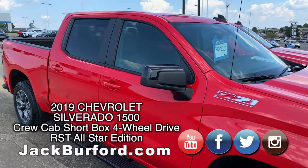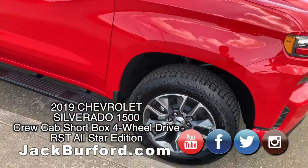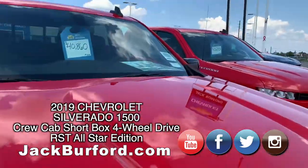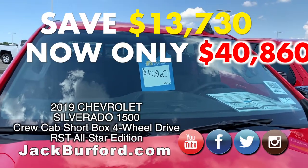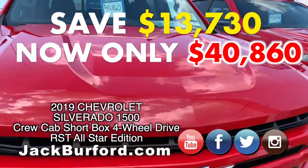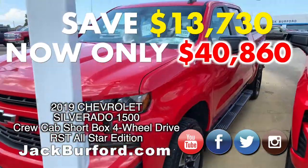This is an RST — rally sport truck — crew cab. It's got a sticker price of $54,590. Luckily, that's not what you're going to pay for it. We have a price on this vehicle for $40,860. Folks, that's $13,730 off the sticker.